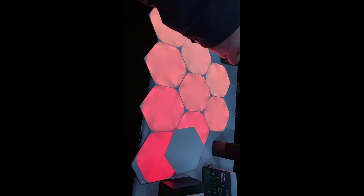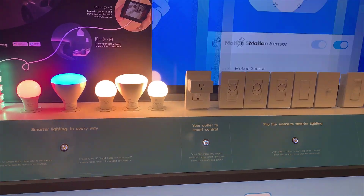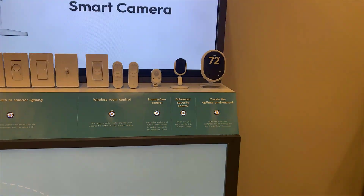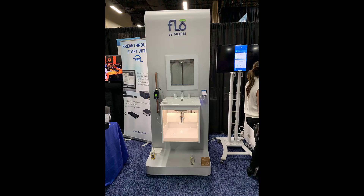Nanoleaf showed their new light panels and gave a glimpse into the future of lighting control. C by GE rolled out smart switches that are compatible with their bulbs and will work in older homes without requiring a neutral wire.